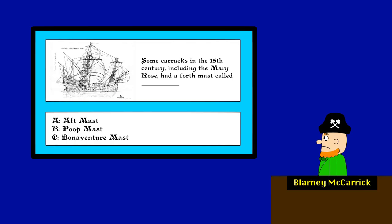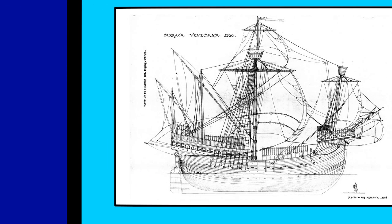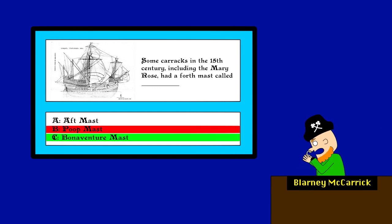Next question. Some Carricks in the 15th century, including the Mary Rose, had a fourth mast called... I see the pattern now. The correct answer is always B. Therefore, the answer is B. Actually, it's C — the Bonaventure Mast. And now for the final question.